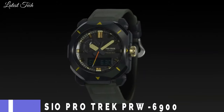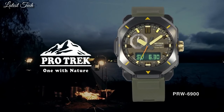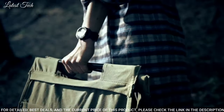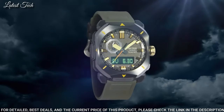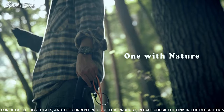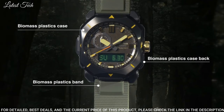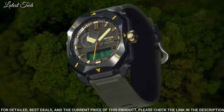Number 16: Casio ProTrek PRW-6900YL Men's Watch. Solar Quartz Movement with 5673 caliber. Resin stainless steel IP coating case of rectangle shape. Case dimensions are 44.8mm in diameter and 14.7mm in thickness. Display type: analog digital. This timepiece has mineral glass, synthetic leather band, and 100m water resistance.